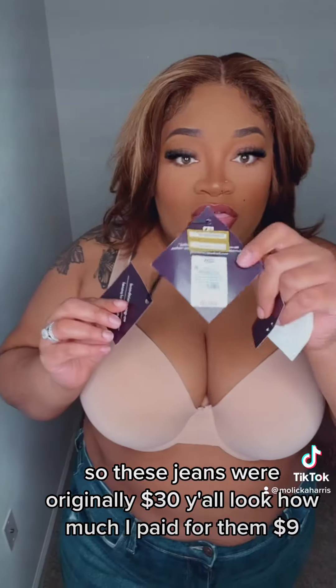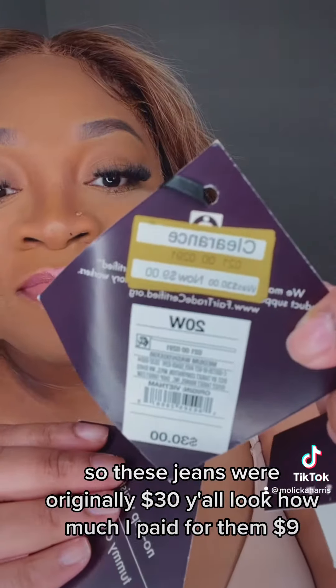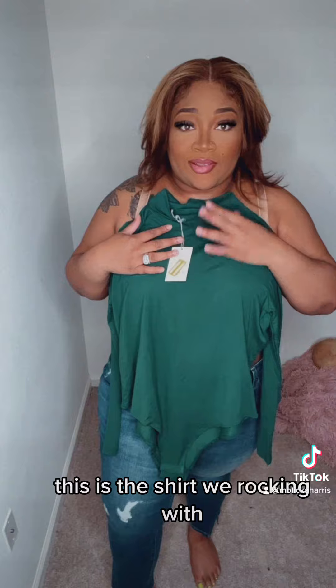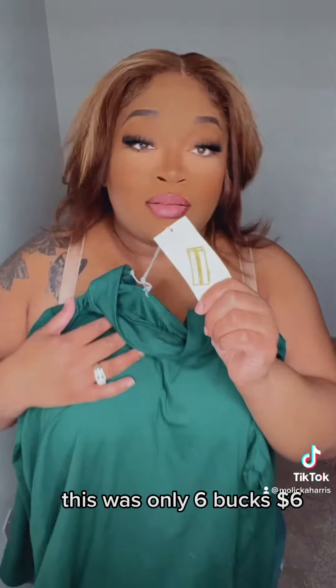So these jeans were originally $30, y'all. Look how much I paid for them — $9. And a little mistake of mine: I completely forgot my shirt is on the leotard. This is the shirt we're rocking. This was only $6.